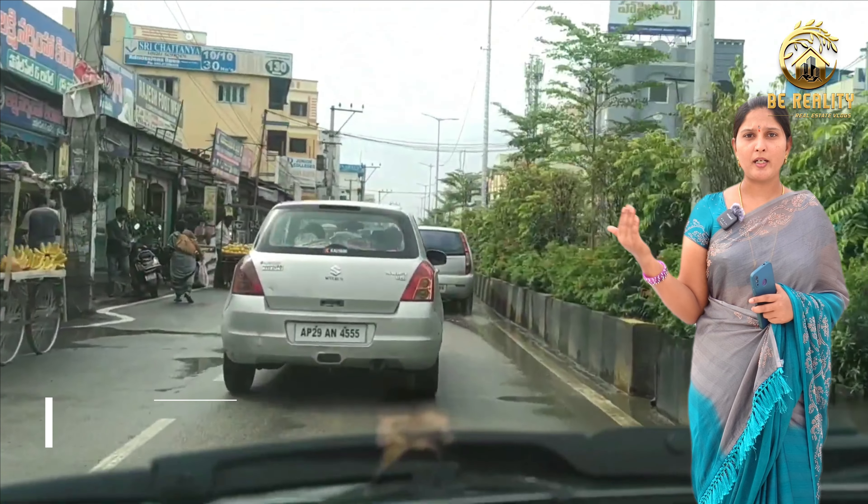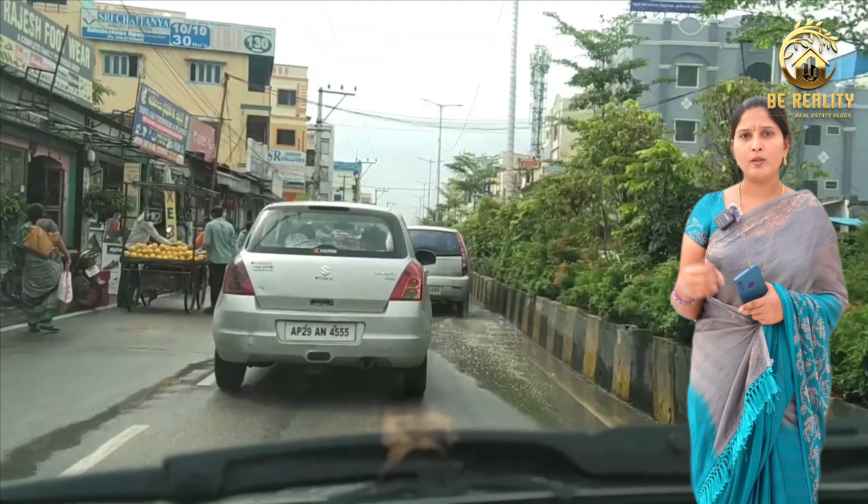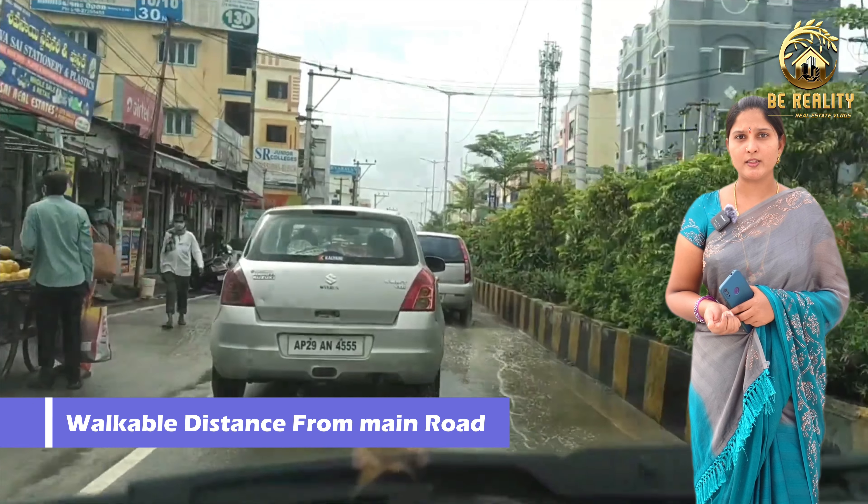We are here in Bodhupal. Bodhupal is close — only 1 km distance, a walkable distance.